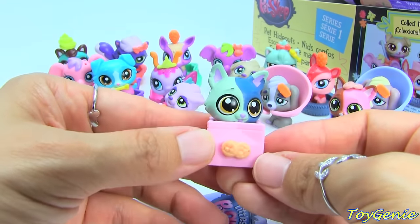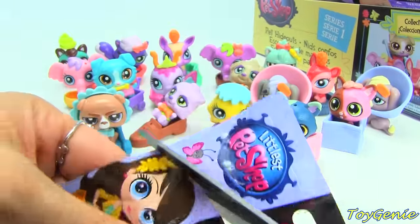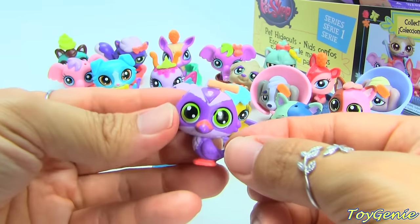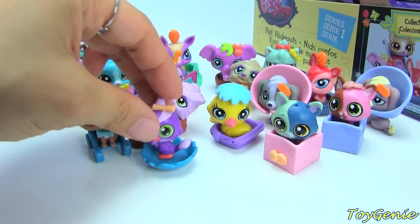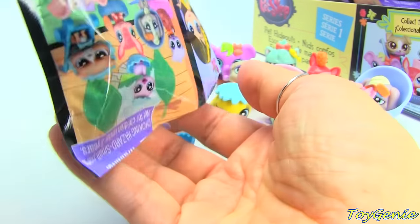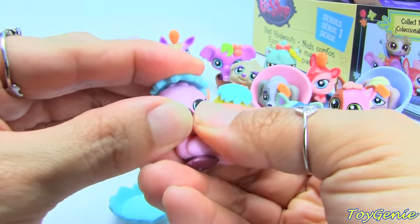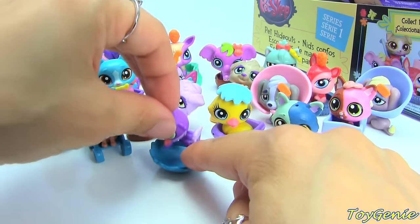Super cute — this one is number 3868. Here's another birdie — this is a purple birdie, and I think this is a bird bath. This one is a pink and purple bird and its number is 3858. The purple birdie's number by the way was 3870.